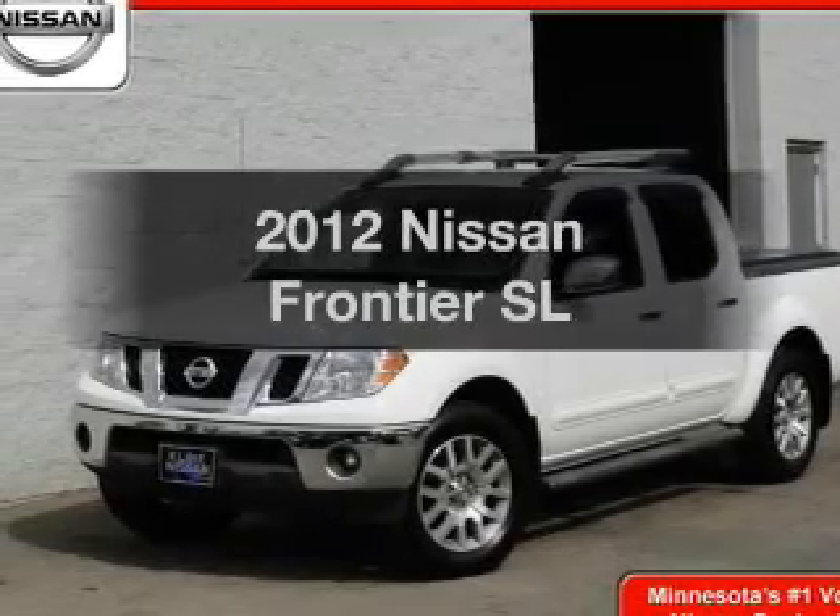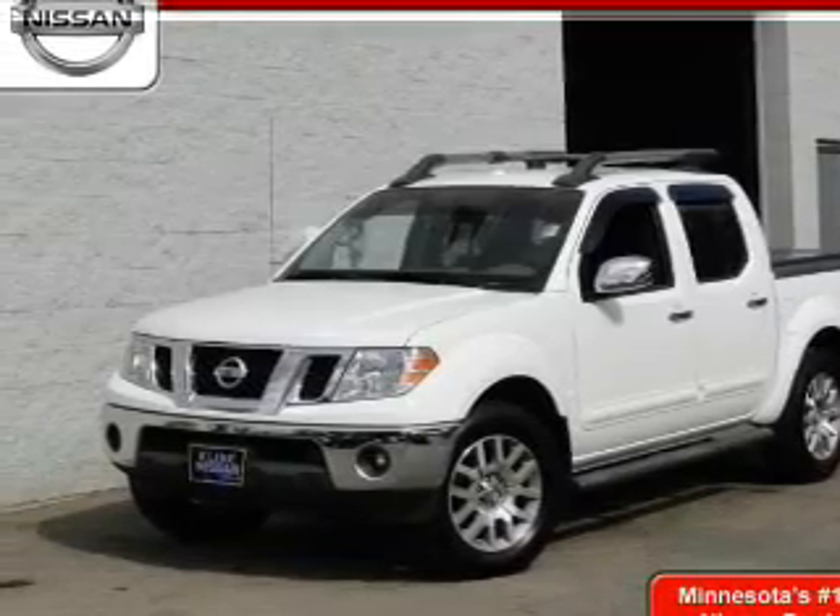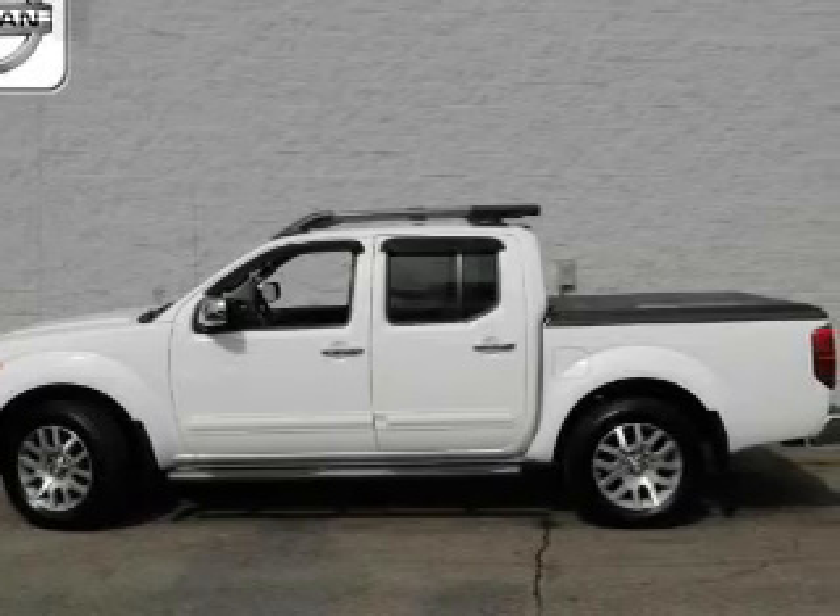Get noticed in this 2012 Nissan Frontier. If you're looking for an automobile with great attributes, look no further.